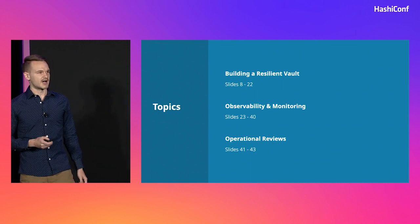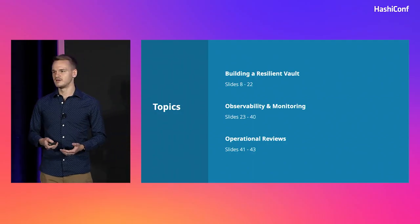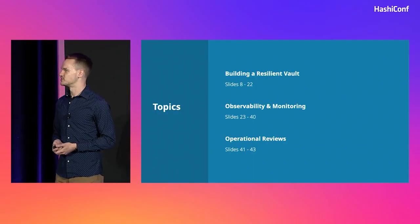We're going to talk about three main topics. First, how have we built up a resilient Vault? Then we're going to talk about how we keep an eye on it, as well as how we handle on-call, alerting, and general observability. And finally, we're going to tie it up with a neat bow, talking about operational excellence and how we iterate and improve through operational reviews.